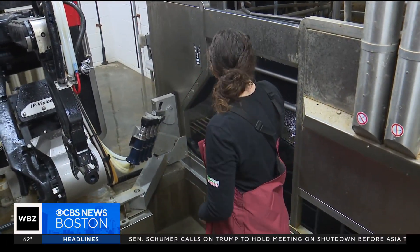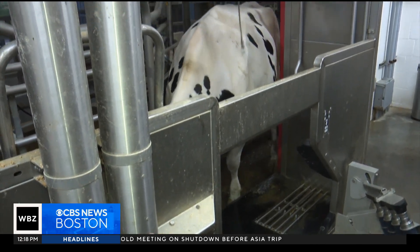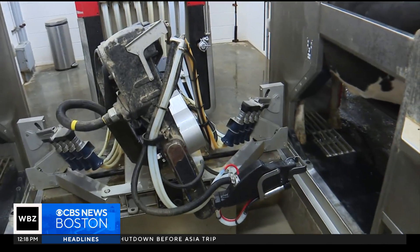When it comes to milking, welcome to the new age. The cow voluntarily walks into the stall, and the milking robotics machine does the rest.